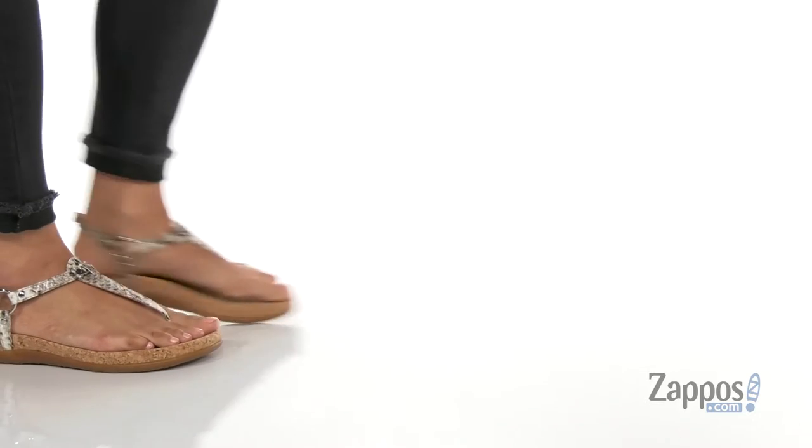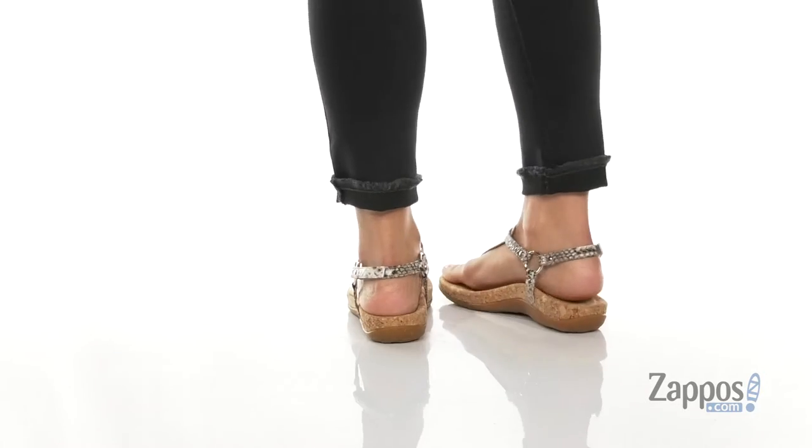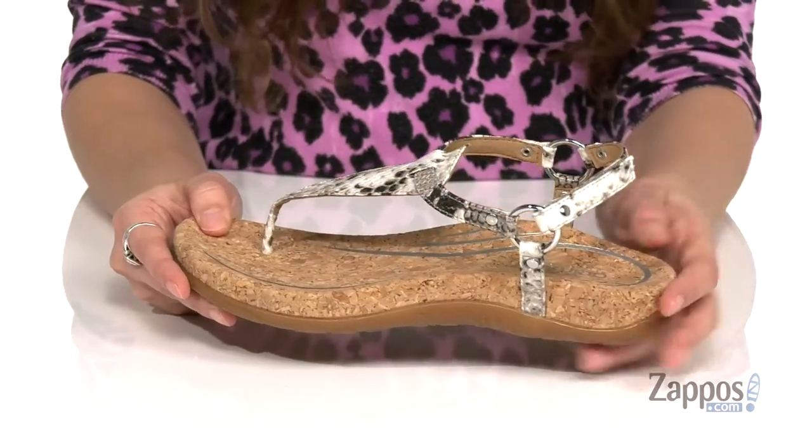Hey guys, I'm Abigail from Zappos.com and this is Amelia from Atrex. These sandals are a great pair that you can dress up or dress down. They're crafted with a synthetic upper.